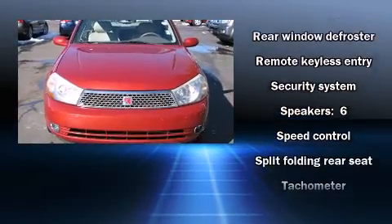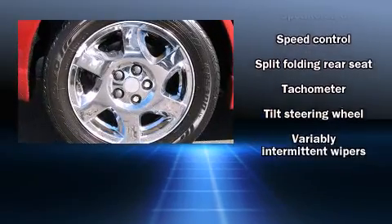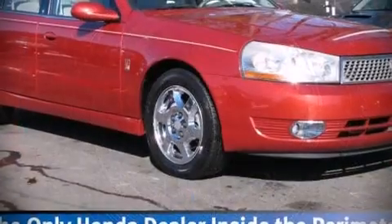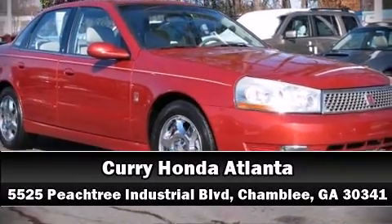It also arrives with a Carfax history report indicating just one previous owner. A test drive is waiting for you — call now to schedule an appointment at our dealership.